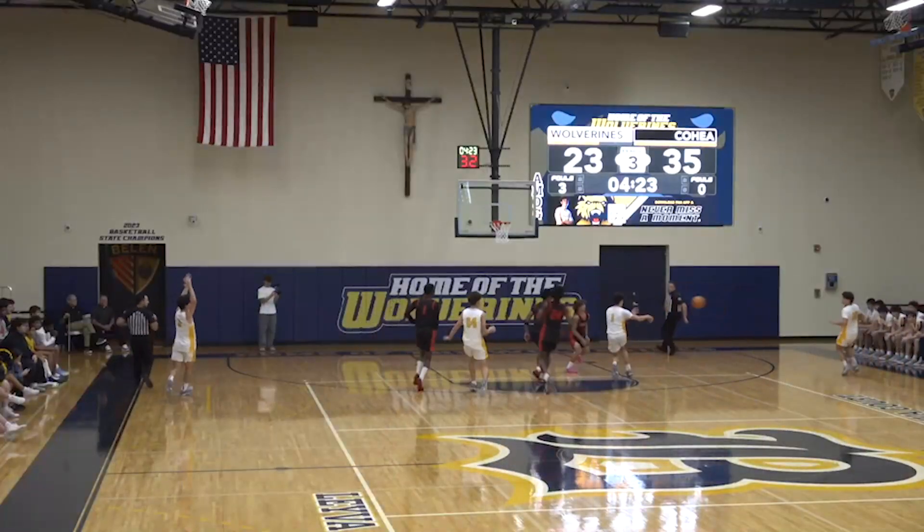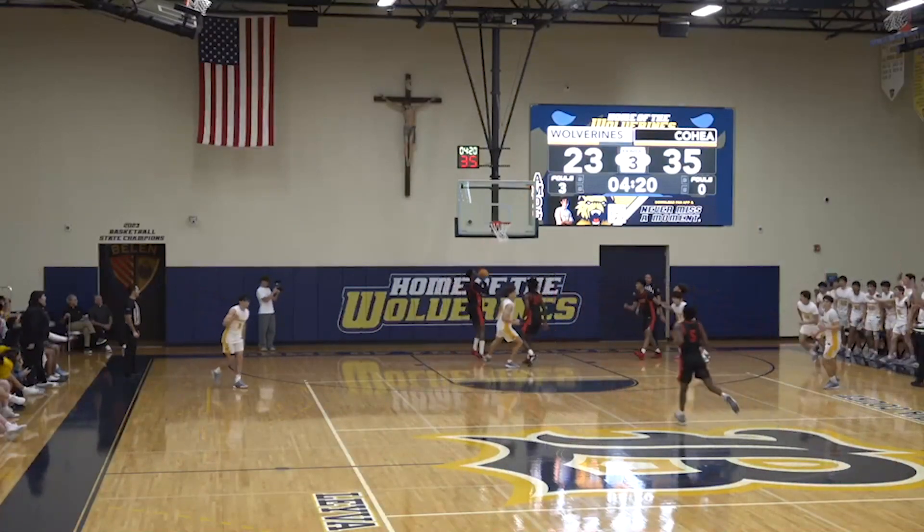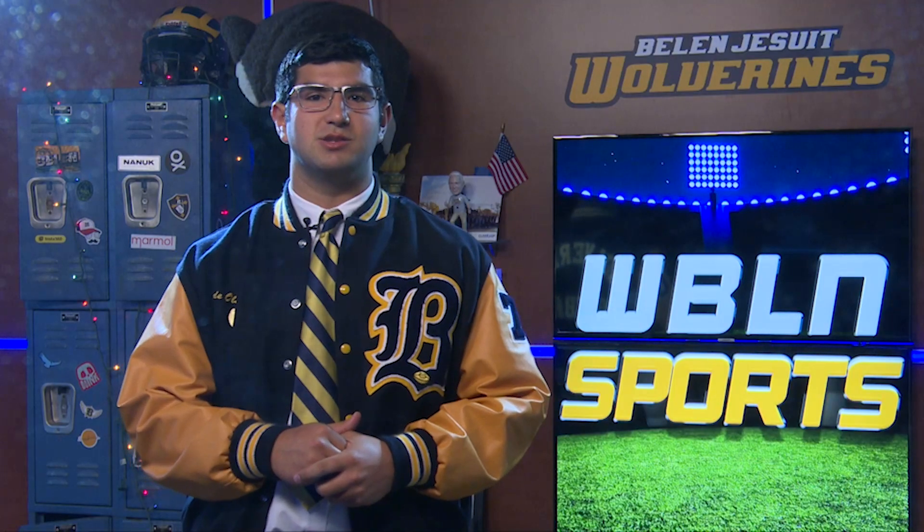What's up Wolverines, I'm Aiden de Oliveira and here are your sports for today. Your varsity basketball team took on Cohia last night — the Wolverines unfortunately fell short 58-54. Your varsity soccer team took on Cypress Bay on the road yesterday and unfortunately lost as well, 1-0. Now onto the pros: the Rams take on the 49ers in a classic NFC West rivalry, the Miami Heat take on the Toronto Raptors tonight at 7:30, and the Florida Panthers take on the Vancouver Canucks at 7:30 as well.